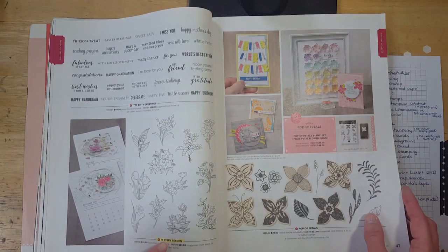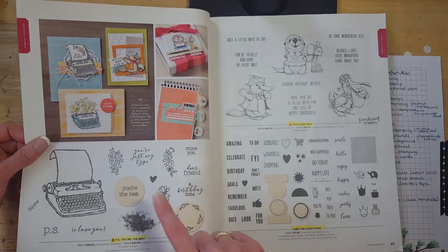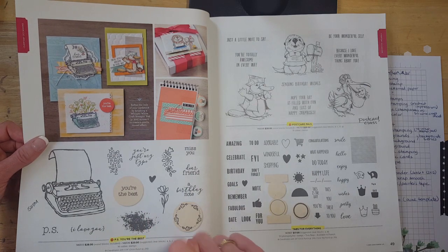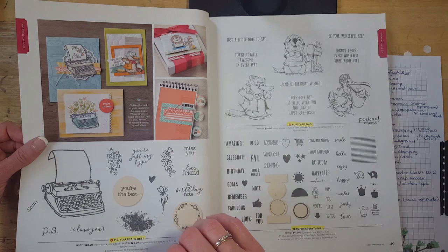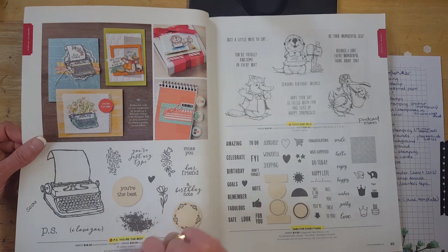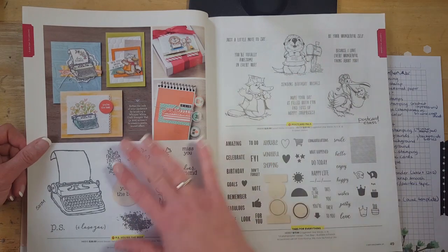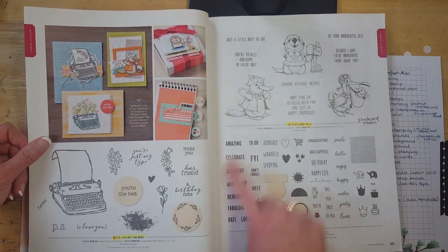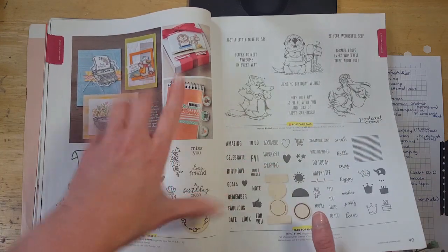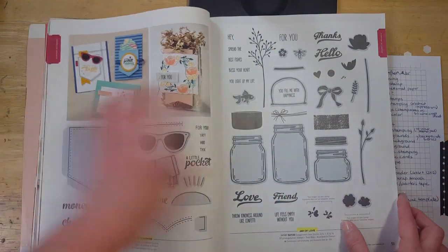In Every Season is retiring. This whole page unfortunately is retiring — PS You're the Best, which is the stamp set I'm using in my Facebook Live class in May. If you order by April 28th, at least $35 or more in the online store and use the host code for April from my Facebook page, you can get the kits for that card class for free. Postcard Piles is also retiring. Tabs for Everything — I love that one too, it has a coordinating punch and makes really cute little tabs for notebooks, pages, and cards.